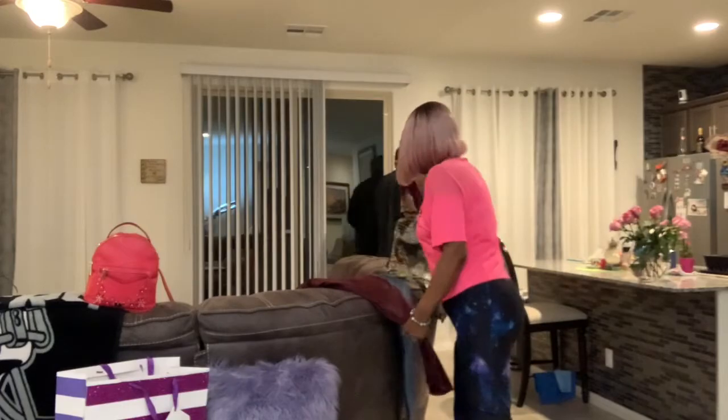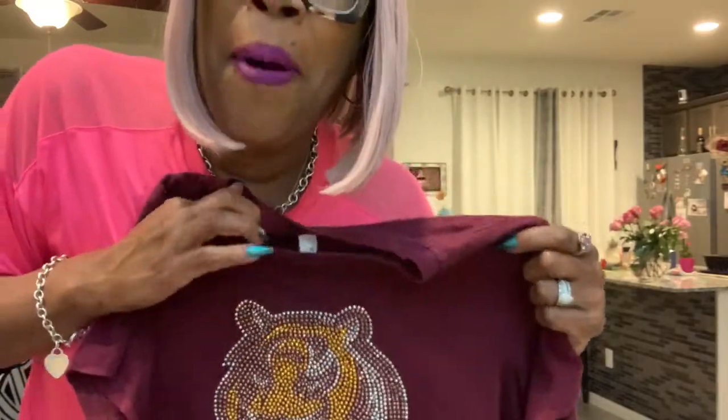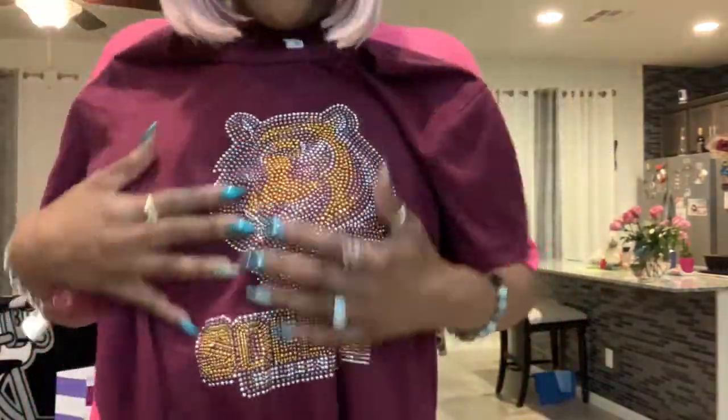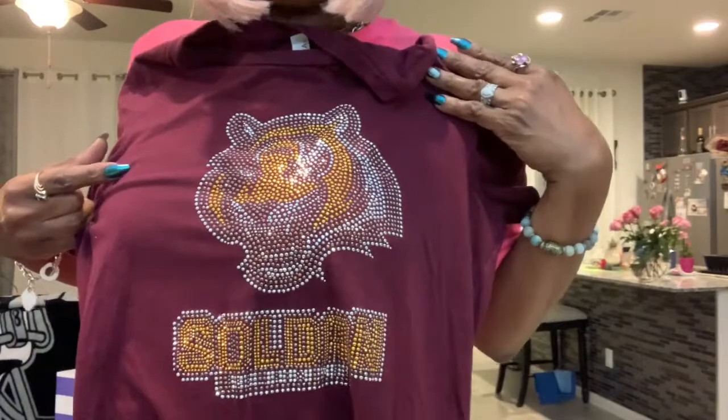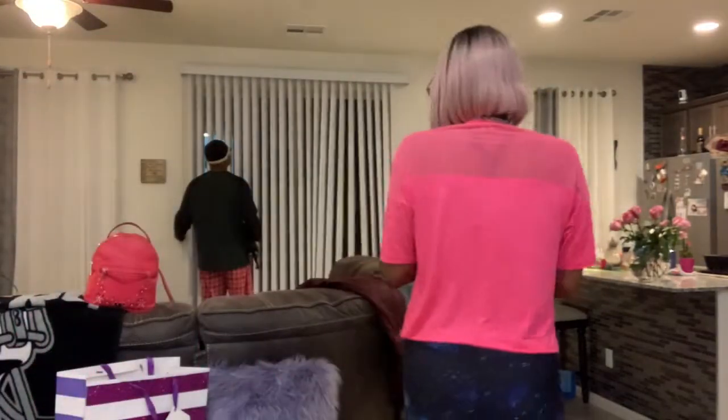It could actually be rocked with my Soldan alumni t-shirt. Shout out to all of the tigers — all of my tigers back in Soldan High School, my alma mater. Soldan tigers in the house. But I could rock that with that as well, and some boots. Yes, I could see that in the future.